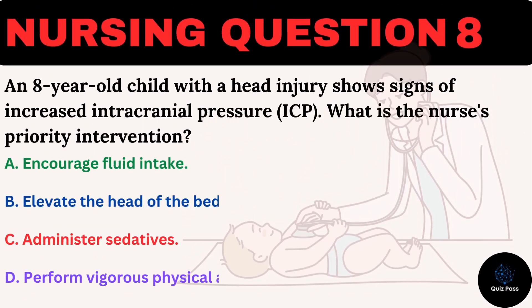An eight-year-old child with a head injury shows signs of increased intracranial pressure (ICP). What is the nurse's priority intervention? A. Encourage fluid intake. B. Elevate the head of the bed to 30 degrees. C. Administer sedatives. D. Perform vigorous physical activity.